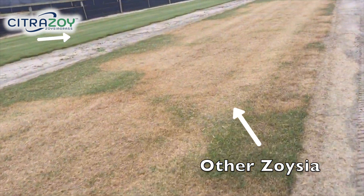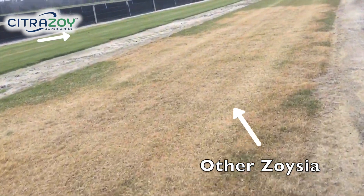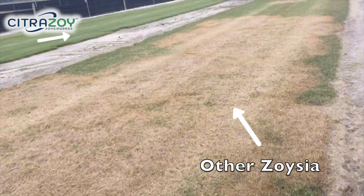In fact, where we've grown it side by side with other grasses in big strips on sod farms, some grasses may get a lot of large patch and Citrus Zoe has never gotten any. And so we're really excited about that feature.